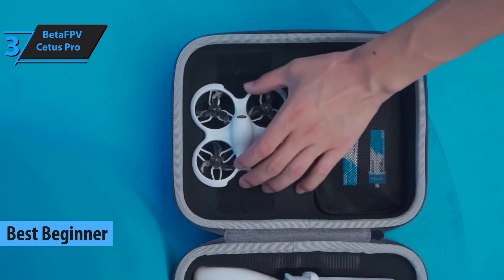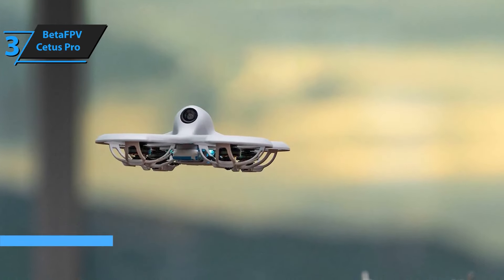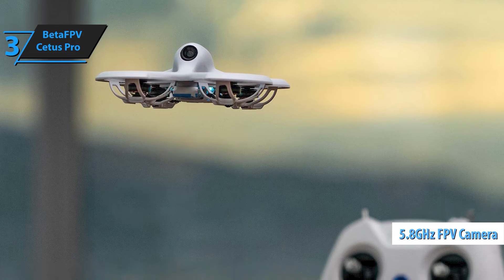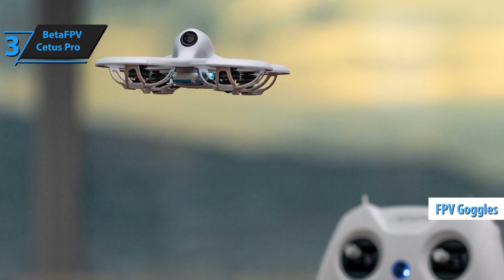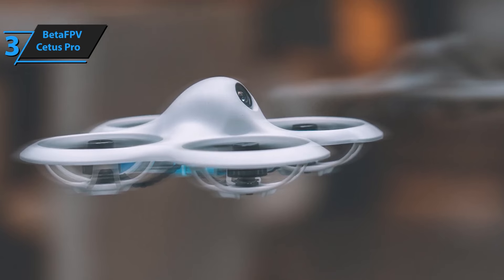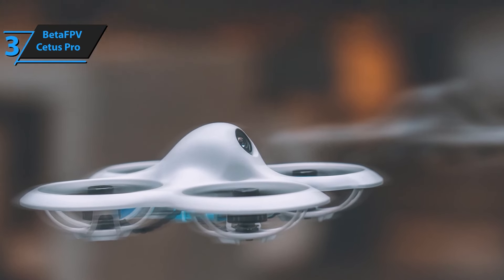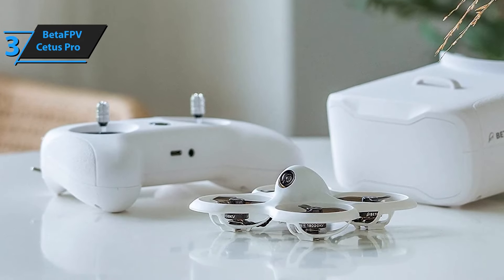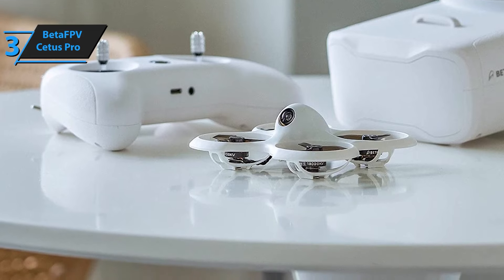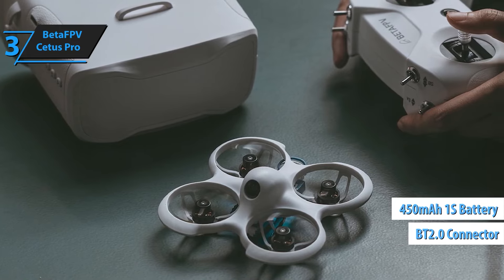At number 3, we have the Betafpv Cetus Pro. The Beta FPV Cetus Pro is tailored for beginners — it's designed to be intuitive and forgiving, with features that make flying a breeze. It includes safety measures like automatic altitude hold and a user-friendly controller, ideal for new pilots, ensuring a fun and safe learning experience. The Cetus Pro is more than just a drone; it's a comprehensive FPV kit designed to guide you through your flying journey, with a brushless Whoop drone engineered to offer auxiliary flight functions that simplify operation and help you gain confidence.